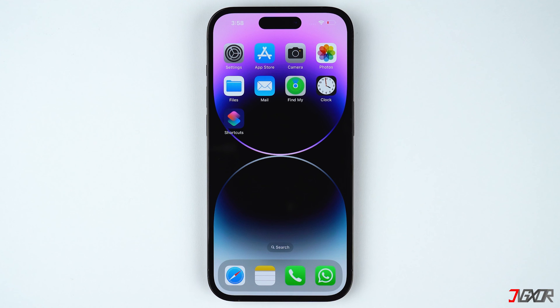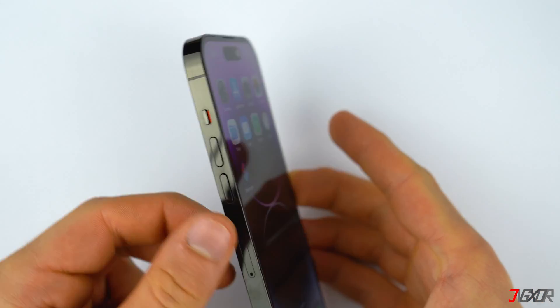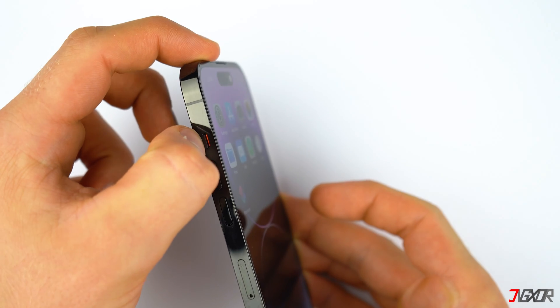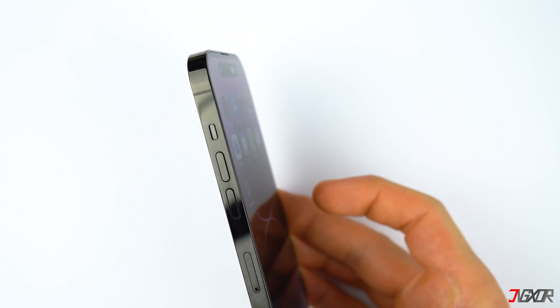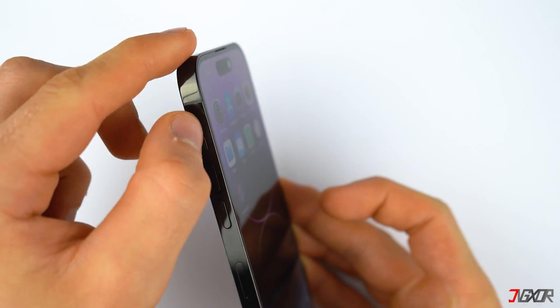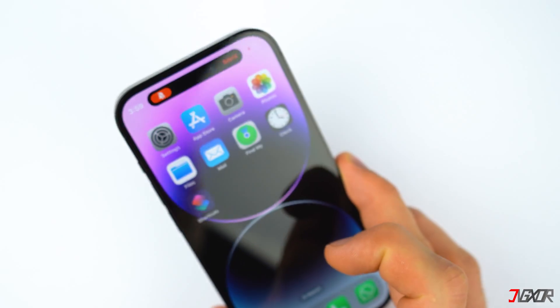On the other hand, if your iPhone doesn't make a sound at all during incoming calls, check whether you might have silent mode enabled. Simply push the side switch above the volume keys and ensure that the orange part is not visible. Otherwise, this indicates that silent mode is activated, which obviously results in the sound of your device being muted.